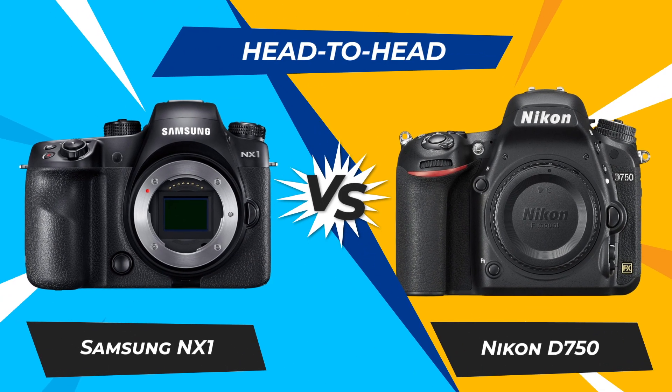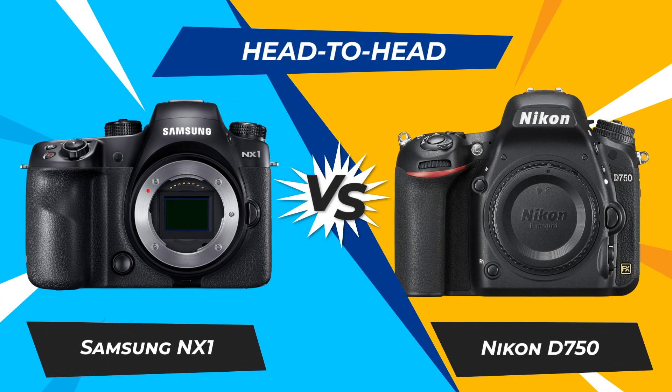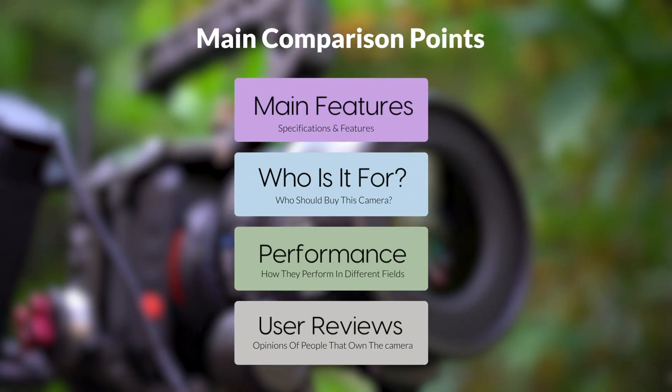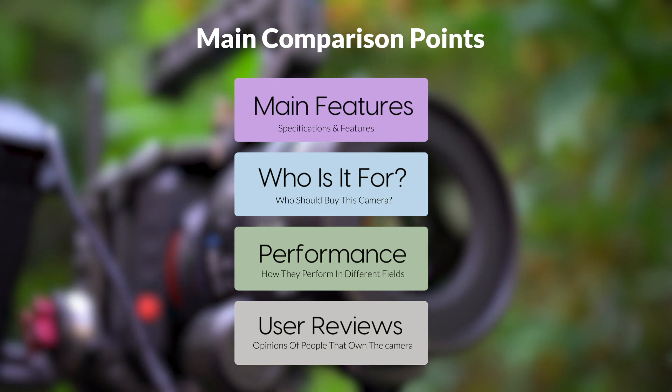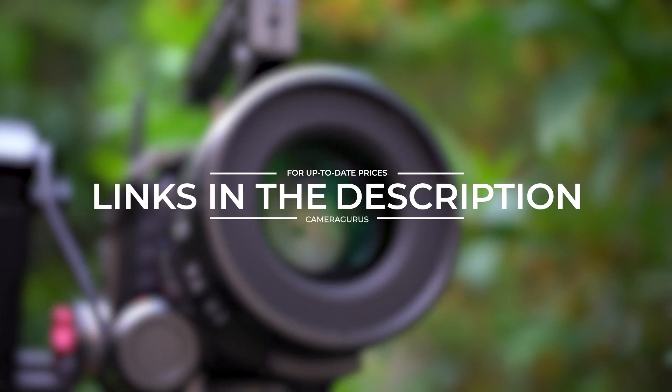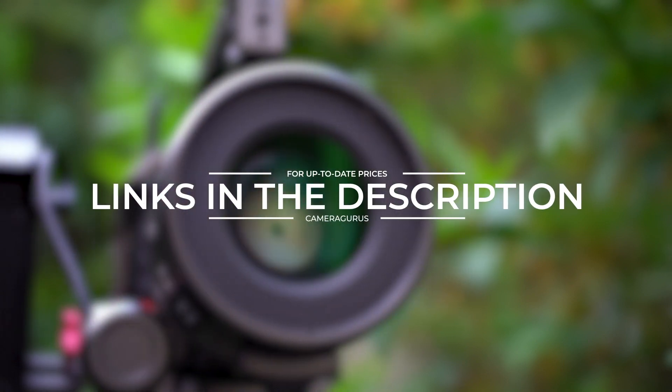Today we are going to compare two popular cameras, the Samsung NX1 and Nikon D750. We are going to take a look at their features, who they are for, how they perform in various use cases, user experiences, and which one is the right one for you. Links to both of the cameras will be listed in the description below. Let's get started.